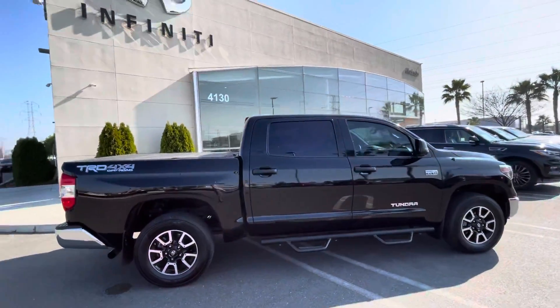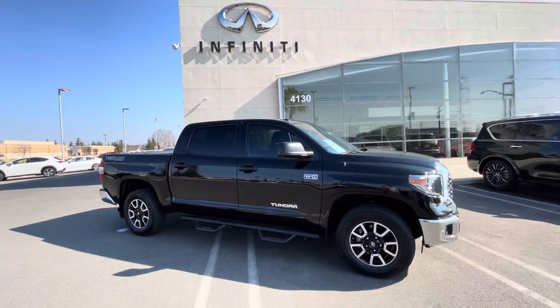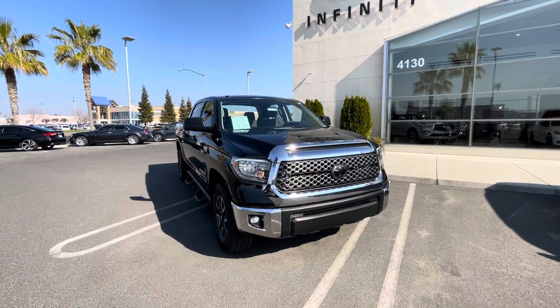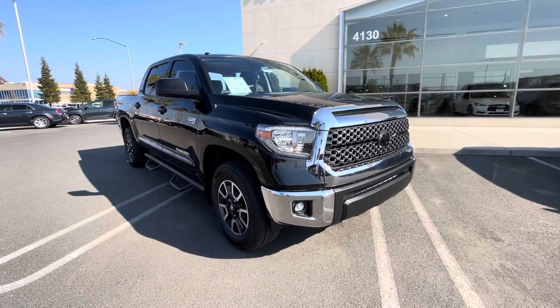If you want to see anything else on this vehicle or take it for a test drive, let me know. It definitely won't last long — none of our trucks do in today's market. If you have any questions, I'm happy to help. Have a great day!